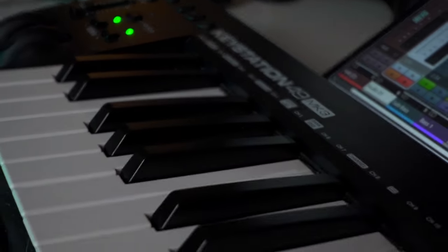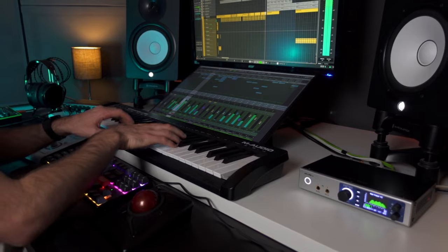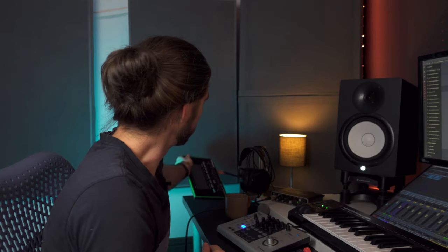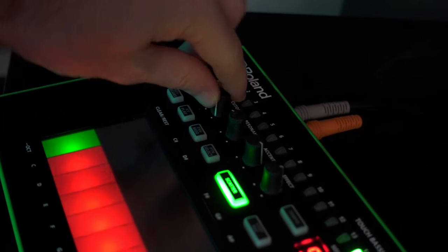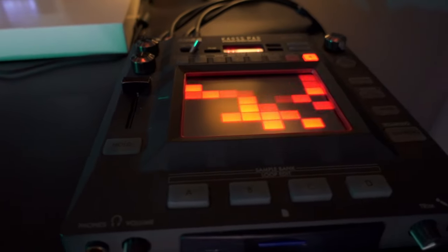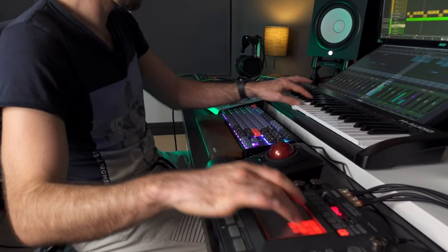Moving on to my controllers — I have my MIDI keyboard here, the Keystation 49, which is pretty self-explanatory. I also have my TB3 Bassline Synth, which is basically a recreation of that iconic acid bass sound, which I absolutely love. Then I also have this chaos pad over here — it's an effects unit with all kinds of effects built into it. Really cool for improv, coming up with ideas, and it's just fun to play around with.